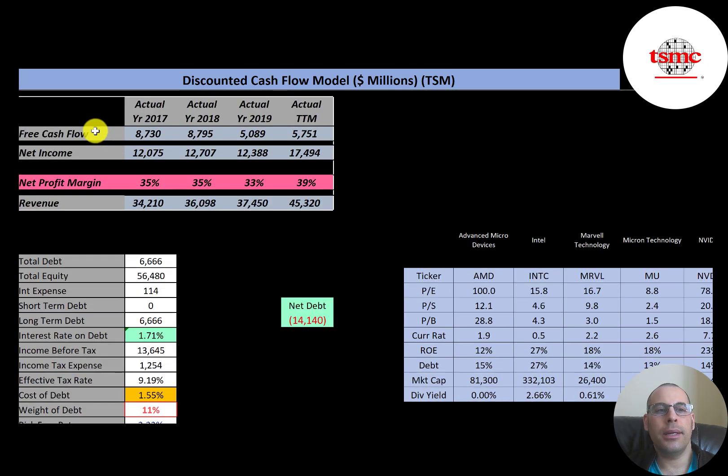The way you value a company is to forecast future free cash flows and then discount that number back to today's value. Free cash flow is cash flow from operations minus capital expenditures. The company has lots of free cash flow — it was $8.8 billion in 2017 and $5.8 billion in the trailing 12 months. Net income grew from $12 billion up to $18 billion, revenue grew from $34 billion up to $45 billion, and net profit margins are very solid at 33 to 39 percent per year.